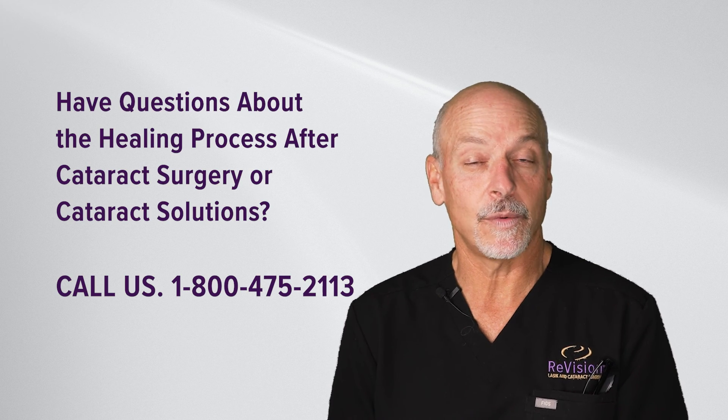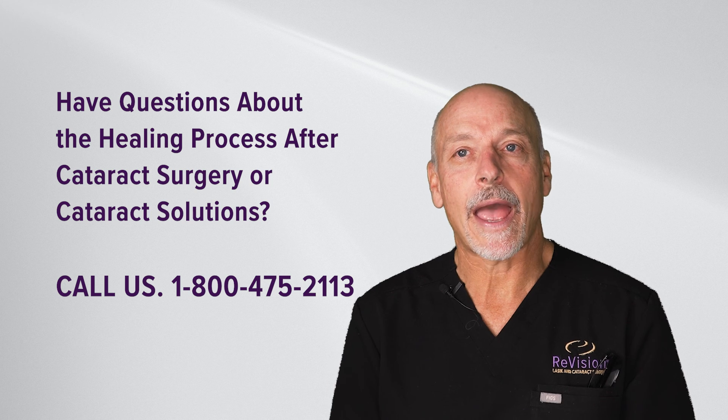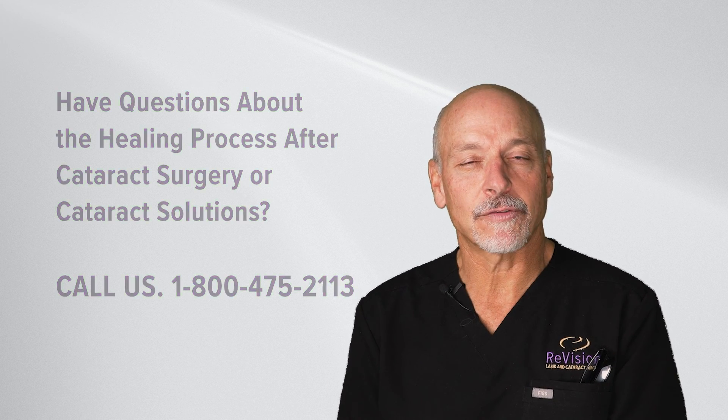Understand that with biology and healing, we are not able to control every single variable, even though we try. So if you have a path that you're concerned about after surgery, you just have to reach out to us, and we will be there for you.